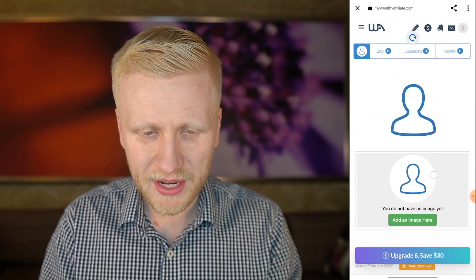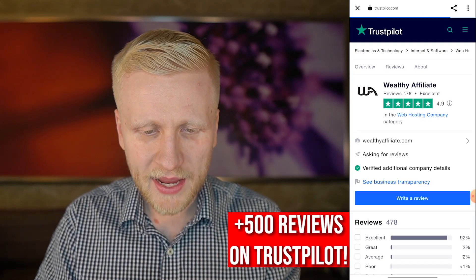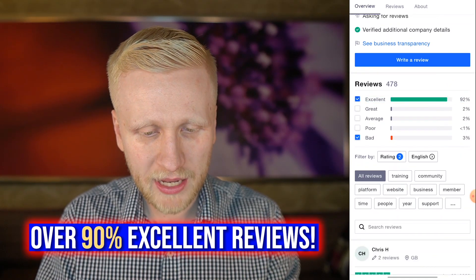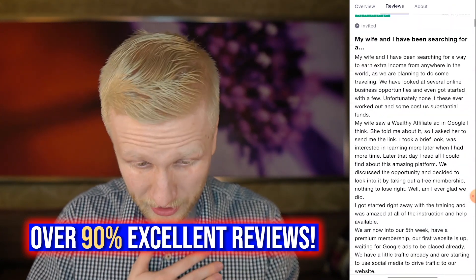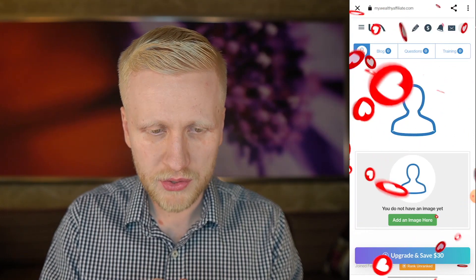So there are many things you can learn inside Wealthy Affiliate. On Trustpilot they have almost 500 reviews and an average rating of 4.9 stars out of 5 — it's legit. You can see there are some one-star reviews, but 92% of them are five-star reviews. Almost everybody is giving an excellent five-star rating, including myself. That's basically the proof that Wealthy Affiliate works — people are absolutely loving it.